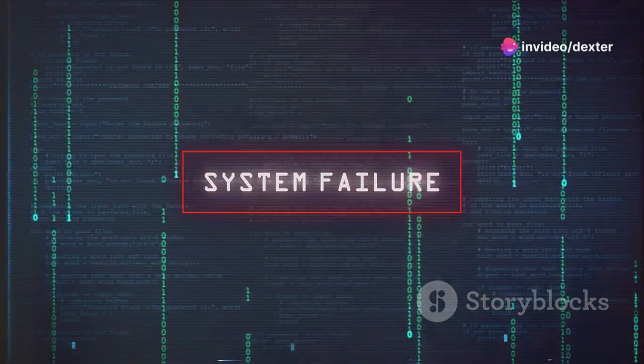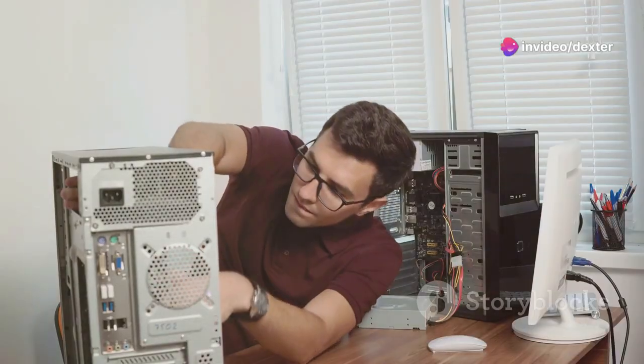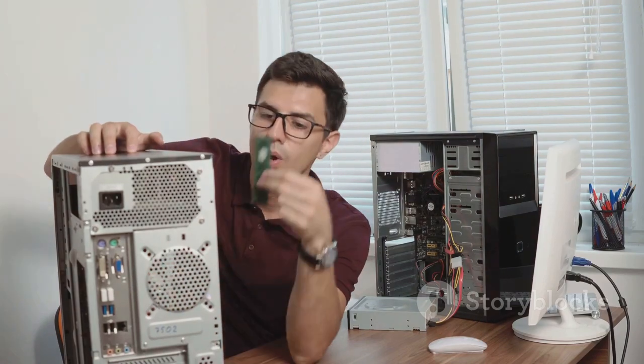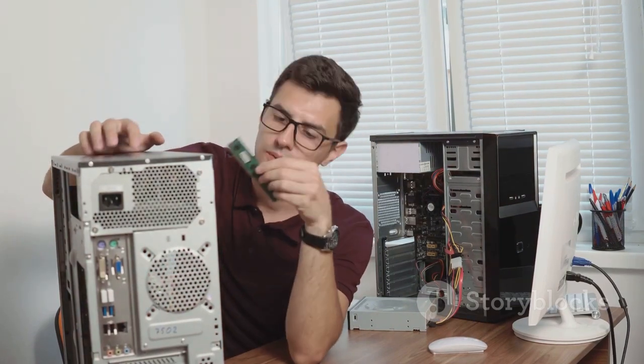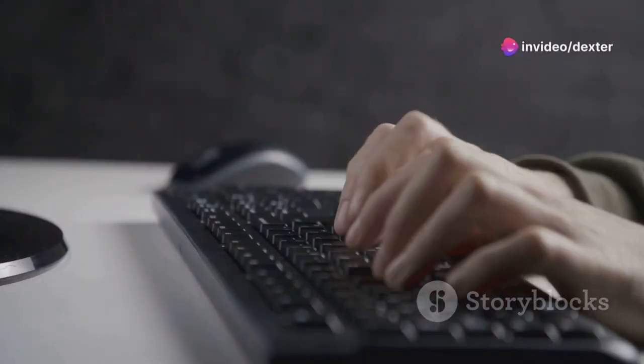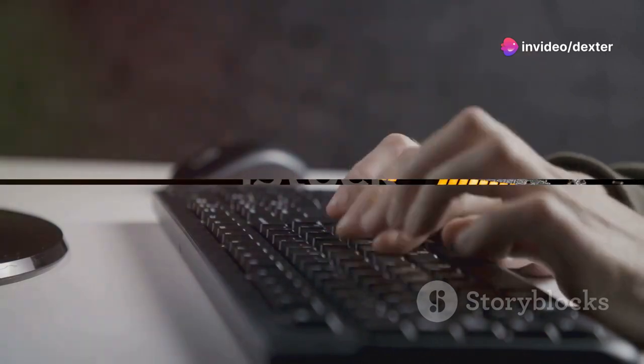The dust and grime slowing down your machine is lurking in the form of outdated software, unnecessary files, and inefficient settings. But don't fret — there are ways to tackle this issue head on, to take back control of your machine and ensure that it runs as smoothly as the day you first powered it on. Today, we're going to delve into the world of computers and learn how to improve your computer's performance.